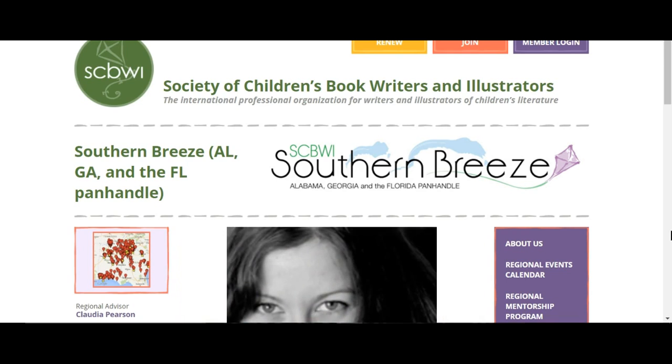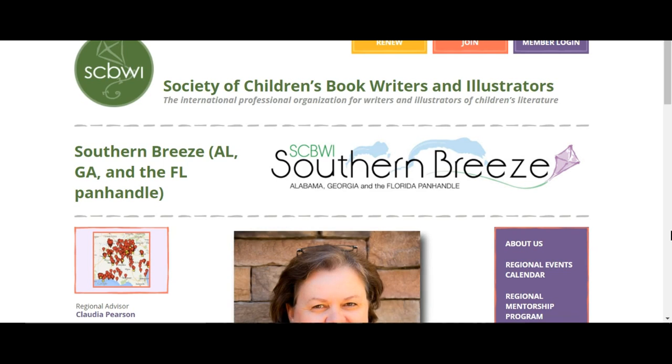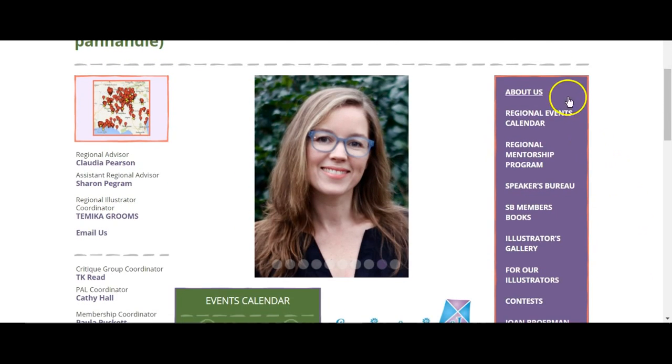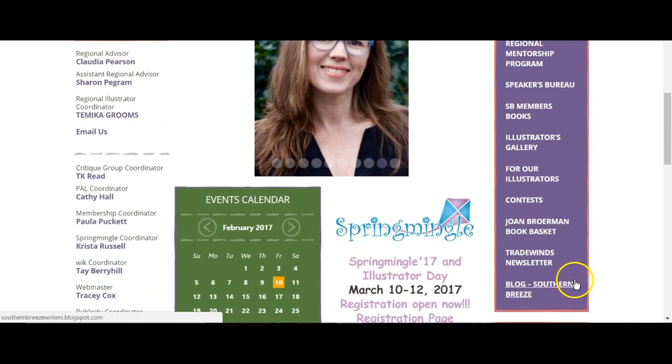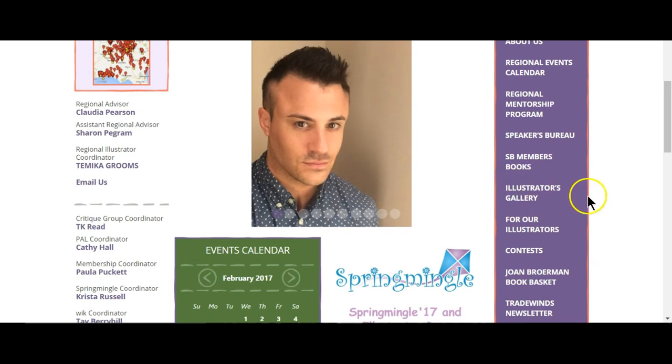To begin, you will need to go to the Southern Breeze regional website, which is located at www.southern-breeze.scbwi.org. Once there, you'll need to look at the right side of your website, scroll down, and locate our long purple main sidebar. Then find the link that says illustrators gallery and click on it.